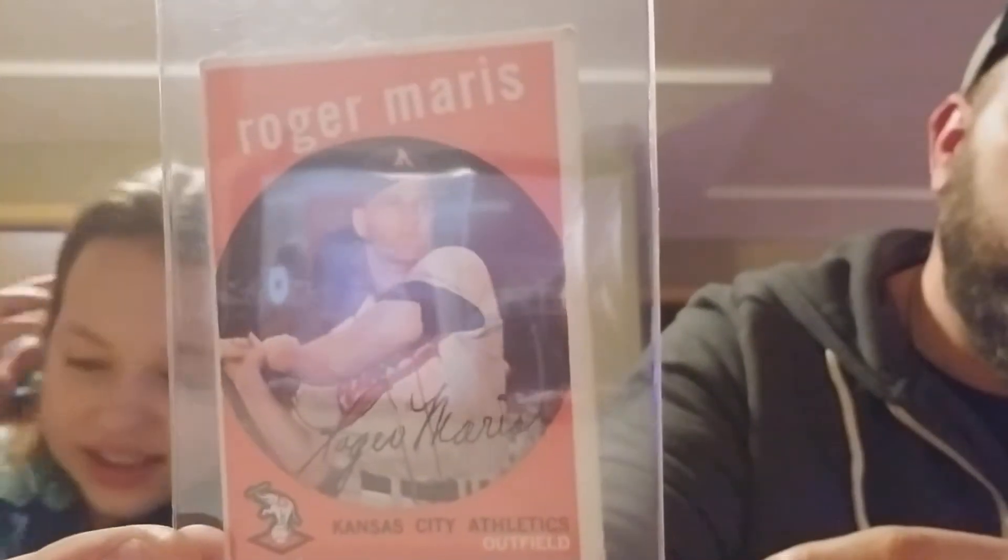Is that really autographed by him? No, all those cards were like that back then, but that's a really nice one. Really nice - Roger Maris, and another Roger Maris for the PC! Super duper happy about that.